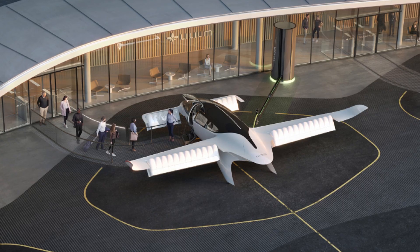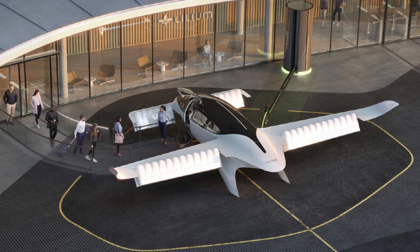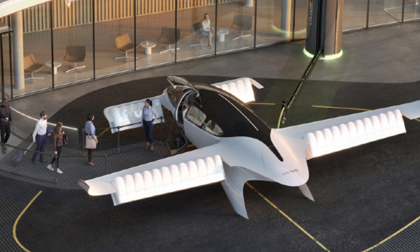The developers received investments from the European Space Agency amounting to 10 million euros. Thanks to them, testing will continue and the release of this car, which will eliminate traffic jams, will be closer. The car has already made its first flight.